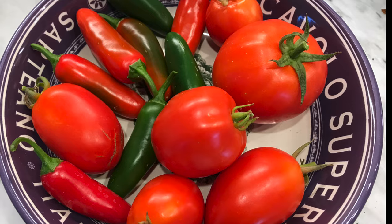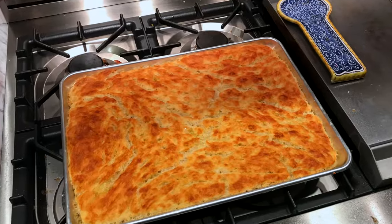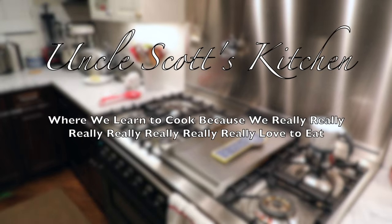What if you only had $500 and needed to buy a good set of pots and pans? What would you buy? That's a fun little game we're going to play today here on Uncle Scott's Kitchen. Hi and welcome to Uncle Scott's Kitchen — what would you buy with your $500 if you needed a set of pots and pans?